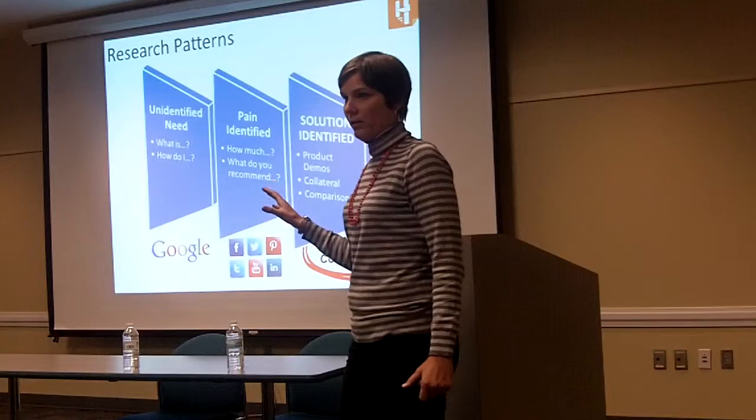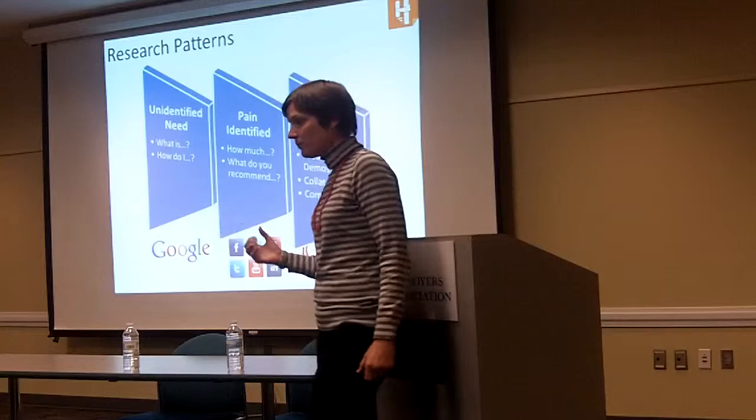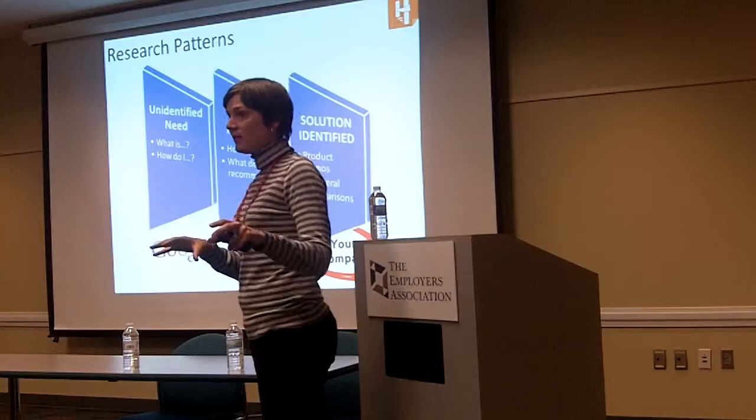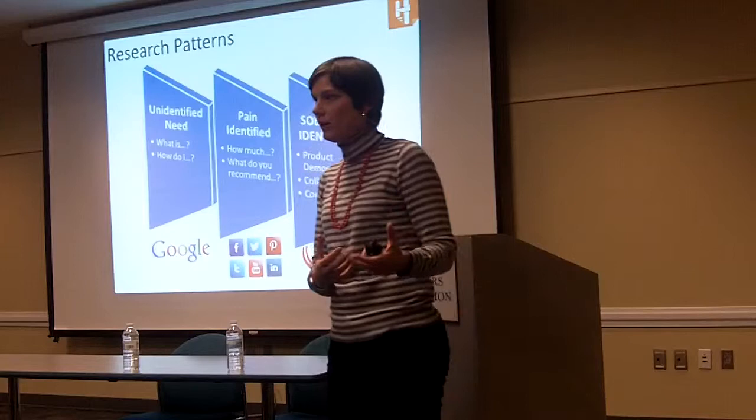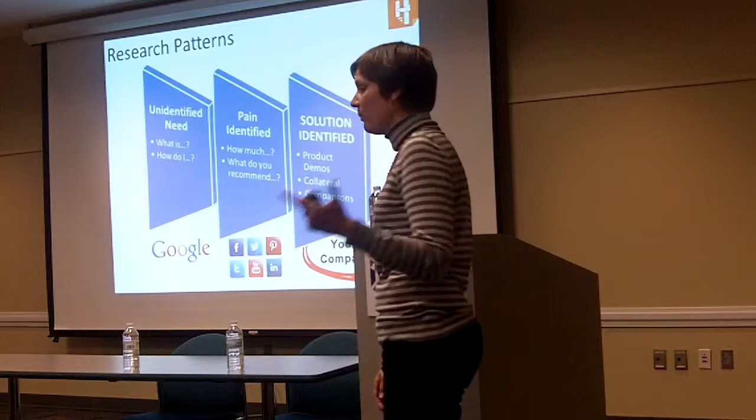Then you're going to go to your network — maybe LinkedIn. You're part of a group of professionals that you trust and you say, I'm looking at these three products, what do you recommend? Or you put something out on Facebook or Twitter. The brand advocates who use that product or something similar are usually the ones who give you feedback and help influence that decision. Then the last step is you go to the company website, and at that point you're going to more than likely be asking for pricing, product comparison, or a demo.